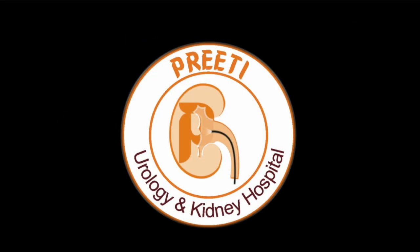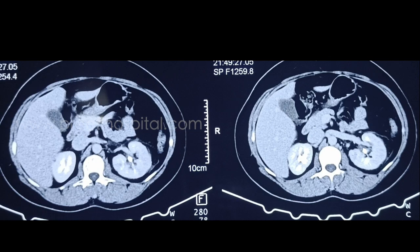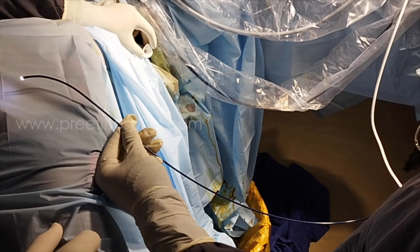We are sharing a case demonstrating RIRS with TFL using the new generation HugeMed flexible scope, recently released. In this simple case, the stone is situated in the pelvis, approximately 1.2 to 1.3 centimeters. After initial hiccups, HugeMed has released one more new generation scope, and we are demonstrating the video with this.